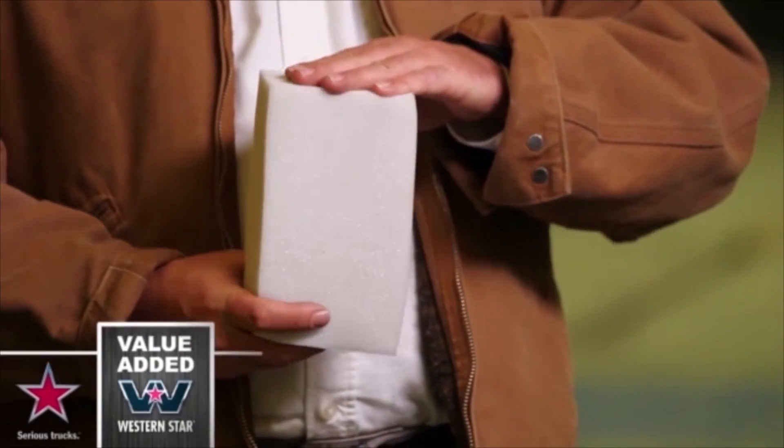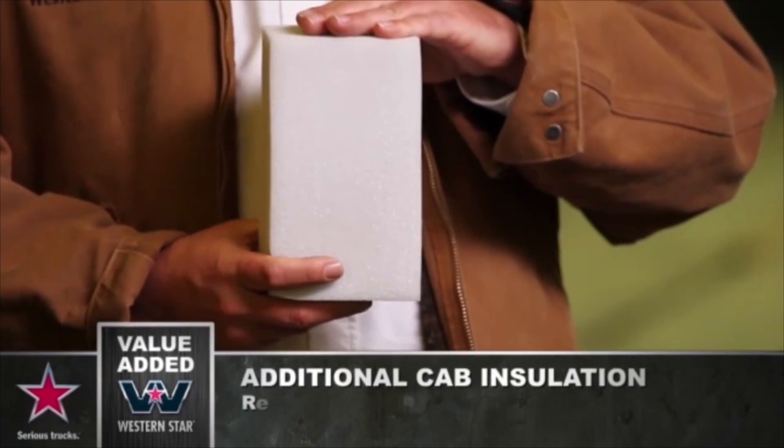As soon as it's done going through its inspection process, we stuff every available nook and cranny with insulation. It gives really good acoustic and thermal insulation, which means you get better insulation from heat and cold and it's a very, very quiet ride. Does this cost more money? Yes it does, but if you're driving that truck all day long on the road, you're gonna notice a difference.